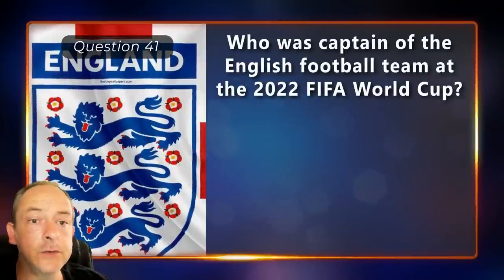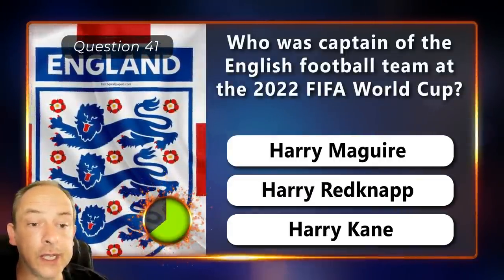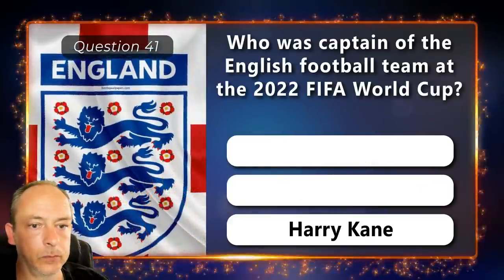Who was the captain of the English football team at the 2022 World Cup? Harry Maguire, Harry Redknapp or Harry Kane? Harry Kane.